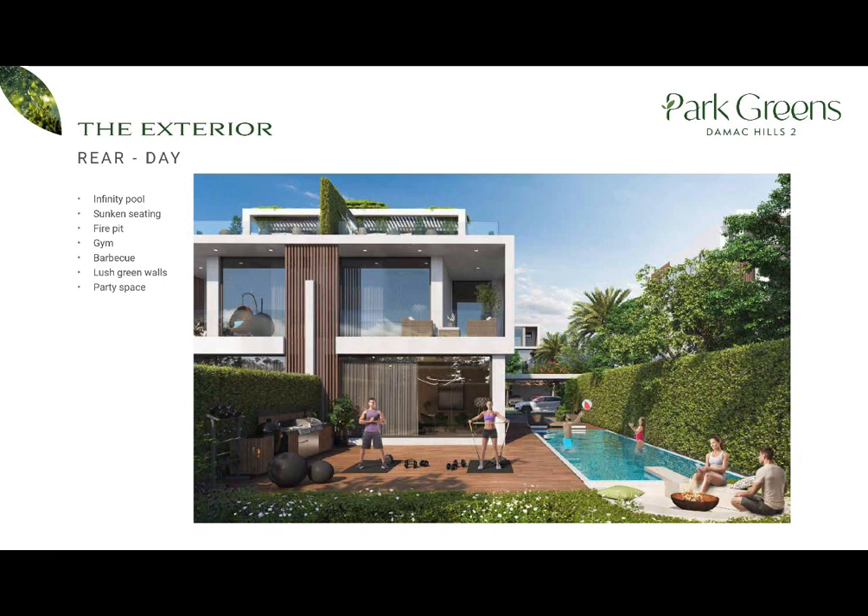Talking about the provisions, there is plenty of empty plot that you can build up on your own: yoga platform, outdoor gym, ice bath recovery, fire pit, sunken seating, green walls.